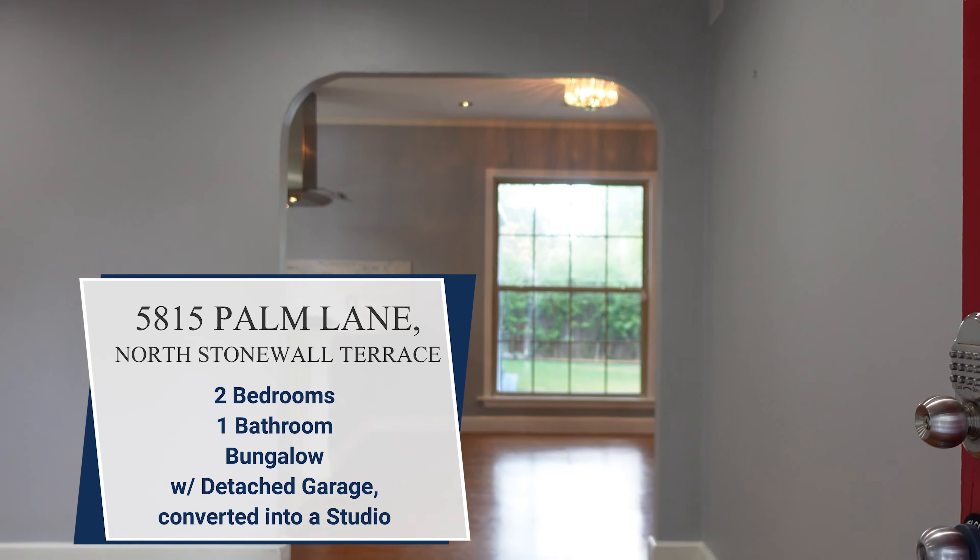Today we are taking you on an exclusive behind-the-scenes tour of the Lower Greenville neighborhood. Lower Greenville isn't just another neighborhood — it's a lifestyle. From the trendy boutiques to the mouthwatering eateries, from historical landmarks to modern attractions, there's something for everyone here.